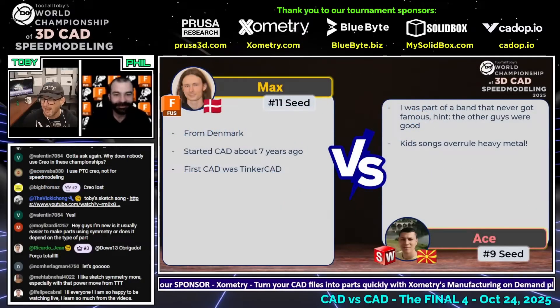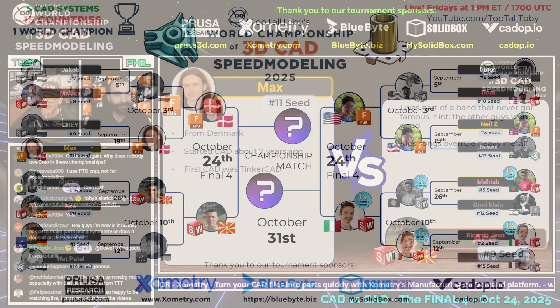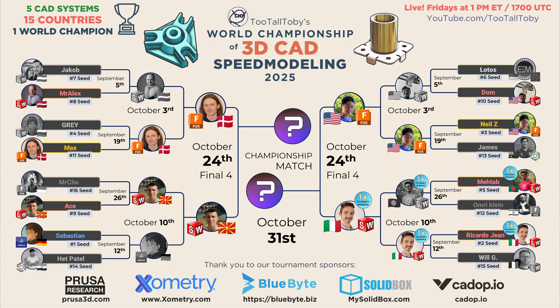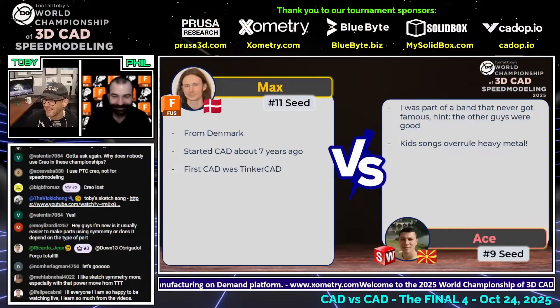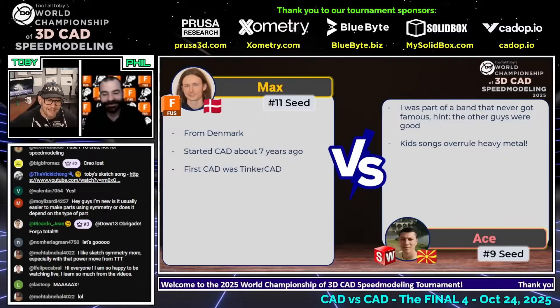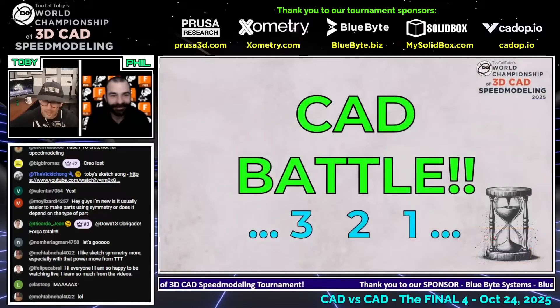Not a single point has been awarded yet, but we're going to get our first point awarded right now. So this next CAD versus CAD battle — somebody in the comments reminded me that it's actually not CAD versus CAD, it's just abbreviating out of like East Coast accent mentality. So this next CAD versus CAD battle, featuring Max, our number 11 seed from Denmark running Fusion, going up against Ate, our number 9 seed from Macedonia running Solidworks, begins in 3, 2, 1, go.